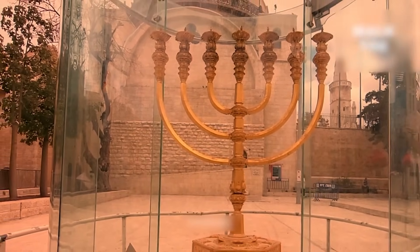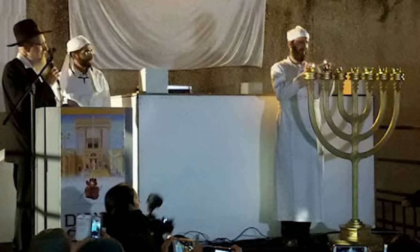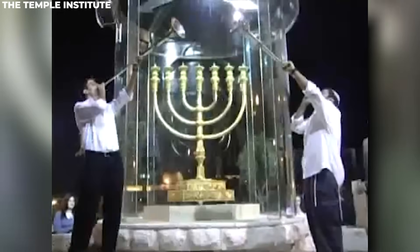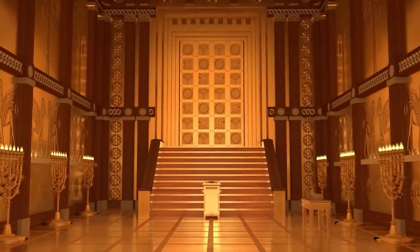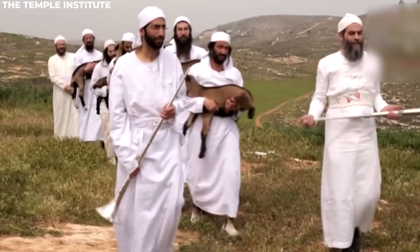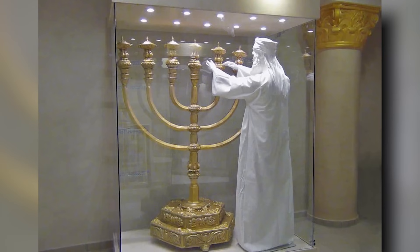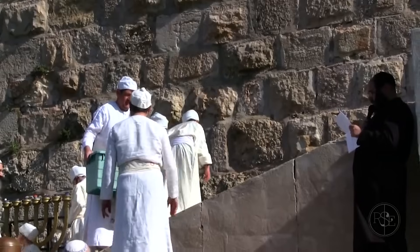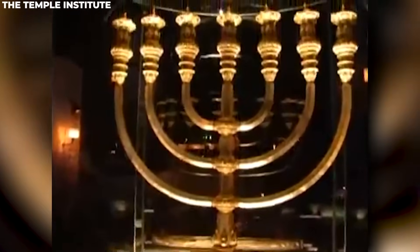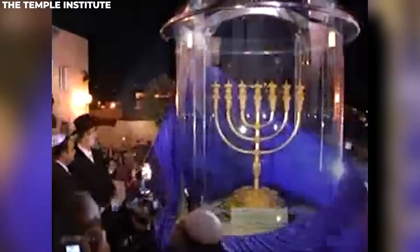Nestled within the bustling Jewish quarter, this golden menorah symbolizes the fervent hope for the restoration of the Jewish Temple. It embodies the collective aspiration for the Temple's return and will find its place of honor inside the Third Temple upon its completion. The Temple Institute in Jerusalem is diligently preparing for its reconstruction. One of the most significant artifacts is the majestic menorah, valued at about two million pounds. When the menorah was brought to its location, there was immense celebration — marking its return to Jerusalem after two millennia.